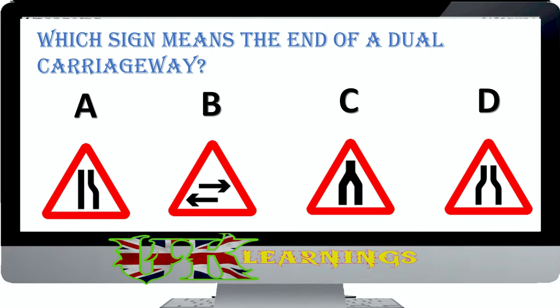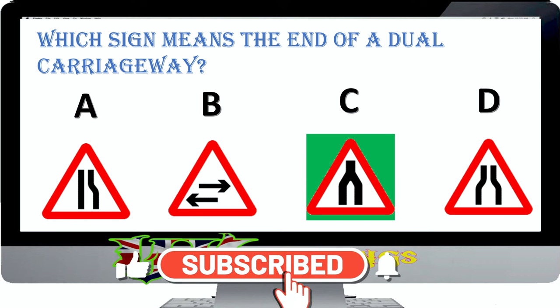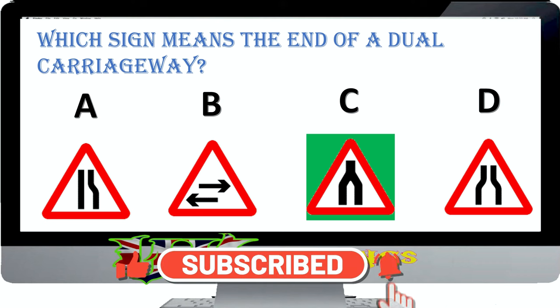Which sign means the end of a dual carriageway? The correct answer is C. If you are overtaking, make sure you move back safely into the left-hand lane before you reach the end of the dual carriageway.